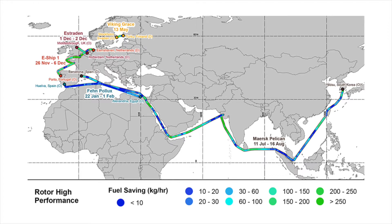As IMO delegates work to develop legally binding measures to reduce greenhouse gas emissions from the international maritime shipping sector, this work highlights the potential for ships to once again harness the wind.